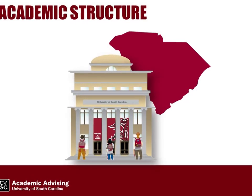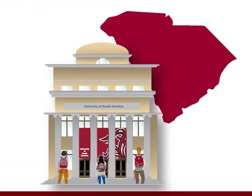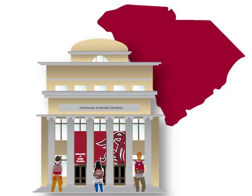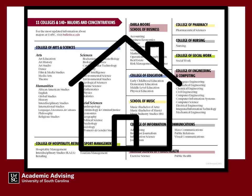The University of South Carolina is a large institution, but we are structured to make it feel smaller and connected. First, you'll find a home within one of U of SC's 11 colleges and schools.